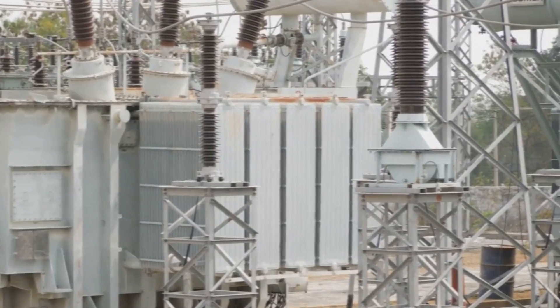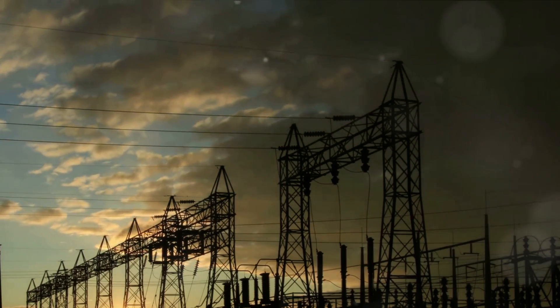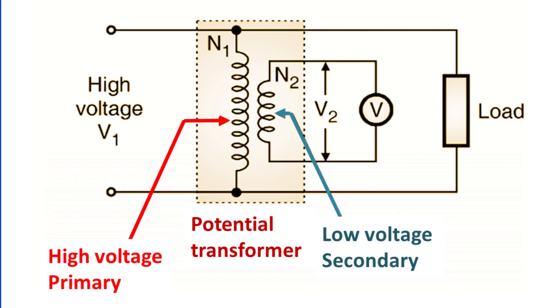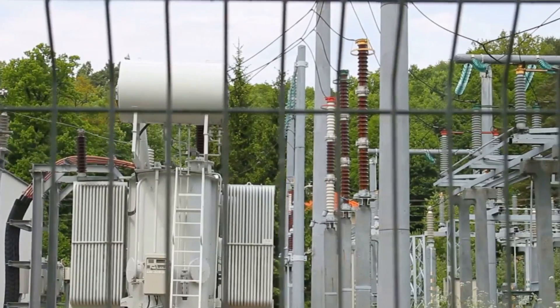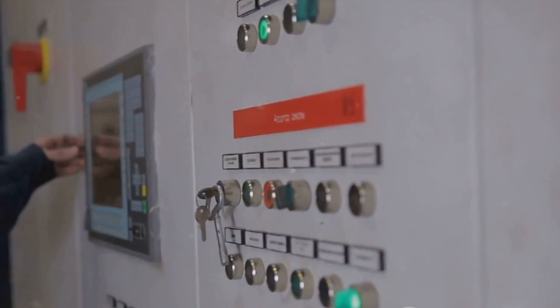Before we dive in, let's understand the concept behind the potential transformer. It's all about the number of turns in the windings. PTs have a high number of turns in the primary winding, which is connected to the high voltage line, and a lower number of turns in the secondary winding connected to the measuring device. This arrangement allows PTs to safely and accurately step down high voltages for measurement and protection purposes.